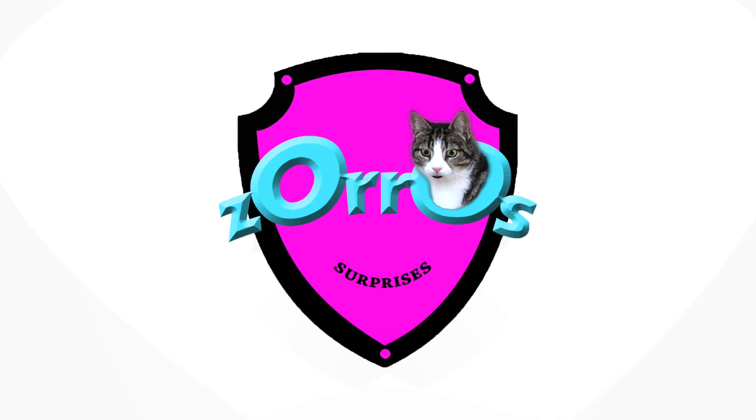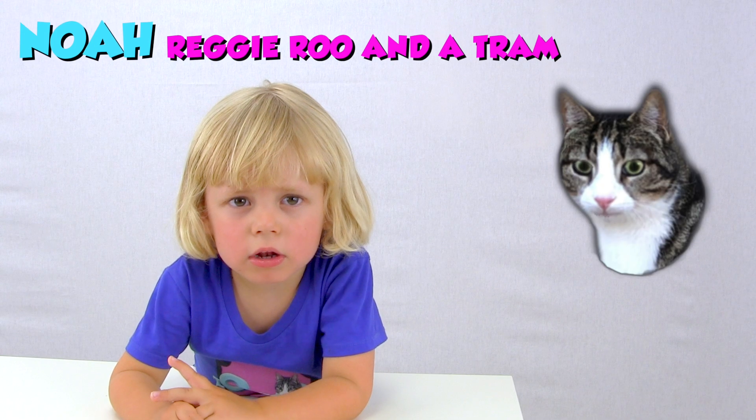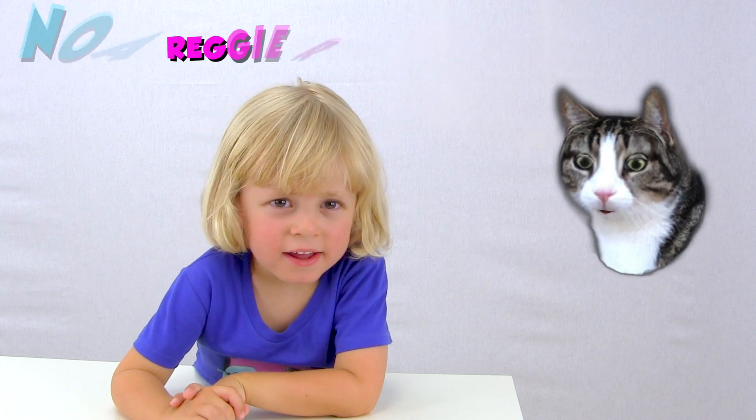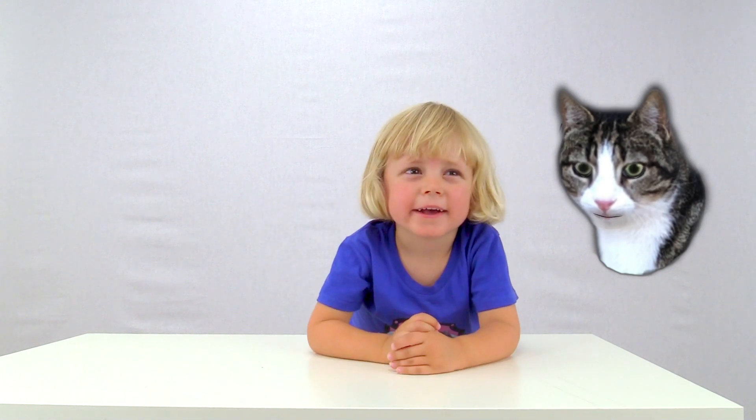Hello! Welcome to Zora's Surprises! Hello Zora! Hey Noah! What do you want to do today? Open a surprise box! Do you want to open a surprise box? Yes!